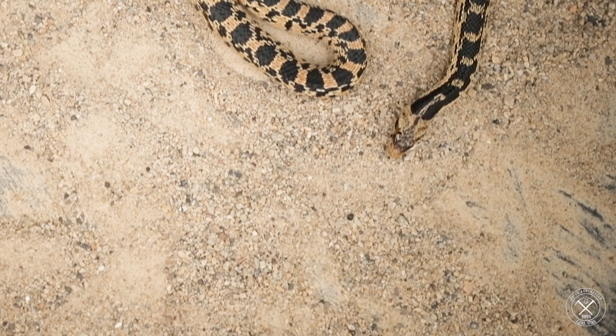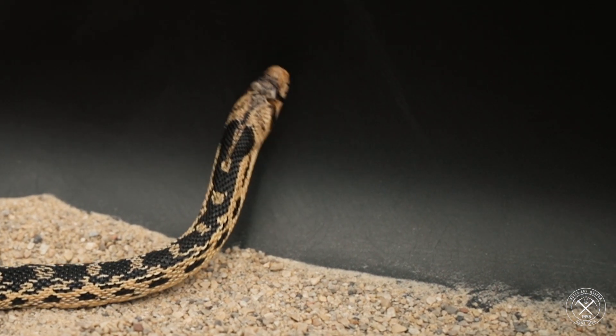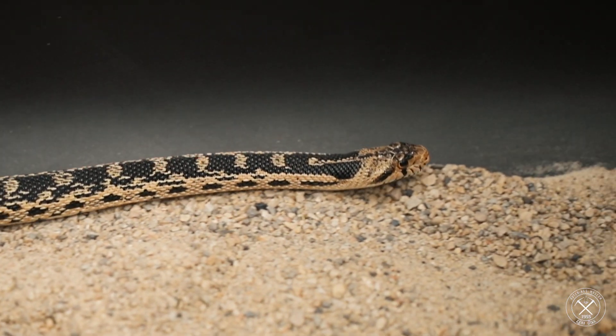Hello everybody, Ben Woodruff here with the Hutchings Museum, and today I am going to be talking about a snake, specifically gopher snakes. Gopher snakes are one of my absolute favorite snake species on earth and it's a snake I grew up with. We used to catch them out in the desert and hold them and just see them in the wild. They're really an amazing species but they have a lot of unique things about them.